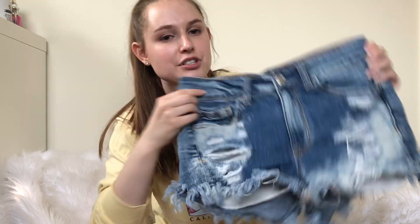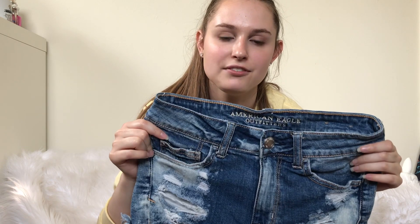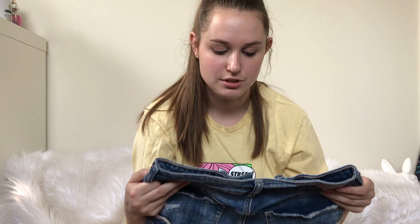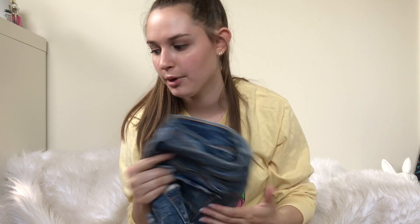Here's American Eagle Distressed High Rise Shorts. These aren't going to be huge profit — I'll probably profit like $12 to $15 on these — but they sell really fast in the summer. The distressed ones that are high rise, even if they're like a size zero. I'd recommend picking up the American Eagle Distressed High Rise Shorts in the summer.